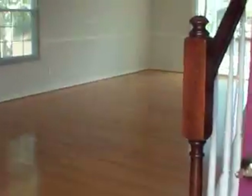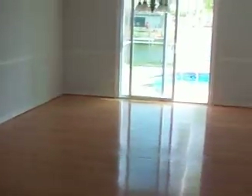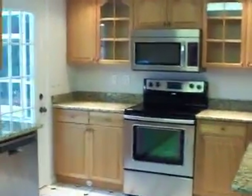You'll notice when we walk in that the steps are kind of right here when you come through the door. We'll walk upstairs in a second. When you walk through the front door and come through, you've got a wood floor right here that takes you out to the line where the pool is. On your right you'll see the kitchen, the granite tops, the appliances, stainless steel.